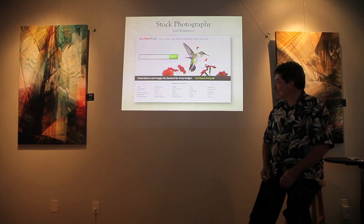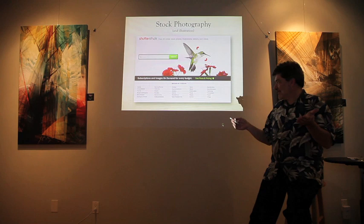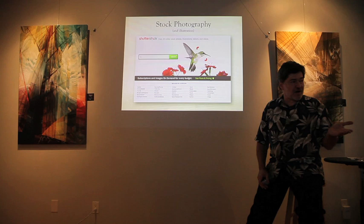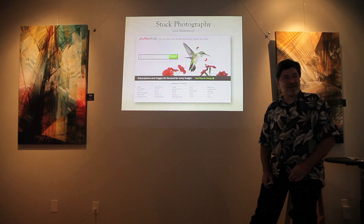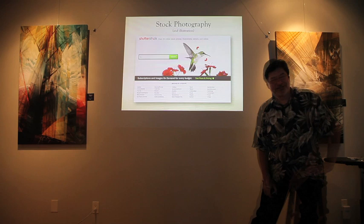A good tip for photographers: on these stock sites they often tell you how many times an image has been purchased. You can look at something that's been highly purchased — like the standard conference table shot used in brochures and annual reports — and create a variation of it. All those people who licensed that image are tired of seeing the same thing; if you make something similar but fresh, you could make a killing.